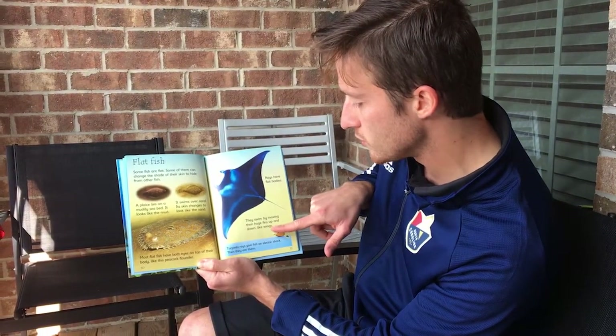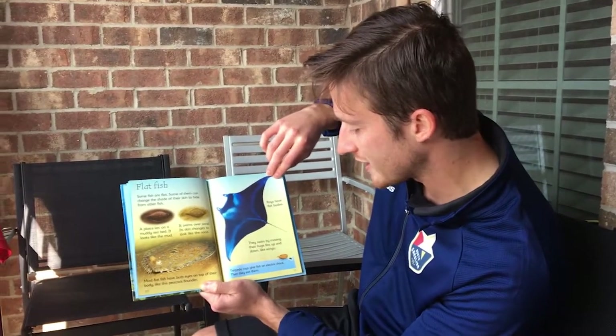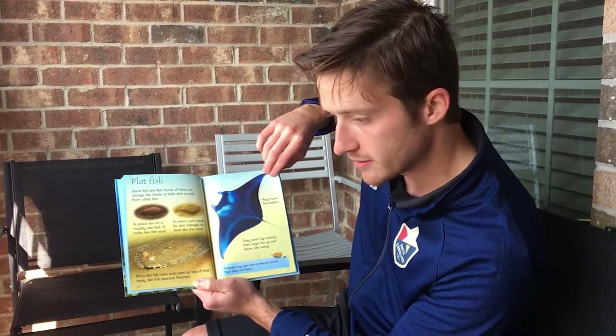Rays have flat bodies. They swim by moving their huge fins up and down like wings. Torpedo rays give fish an electric shock, then they eat them.